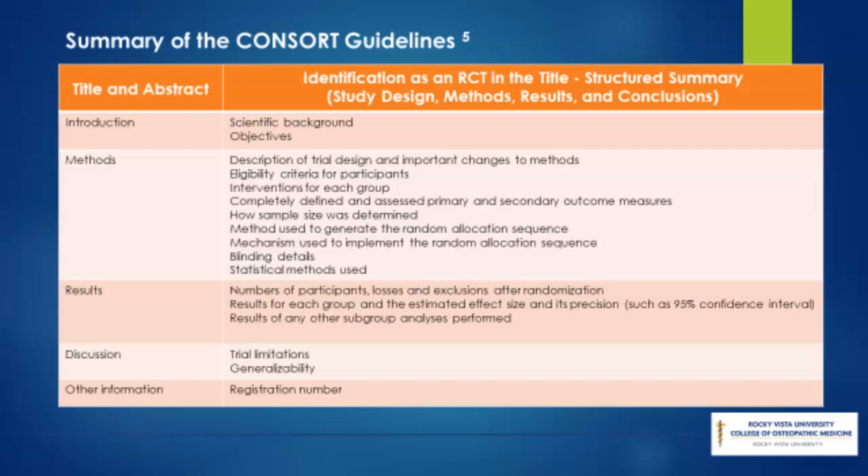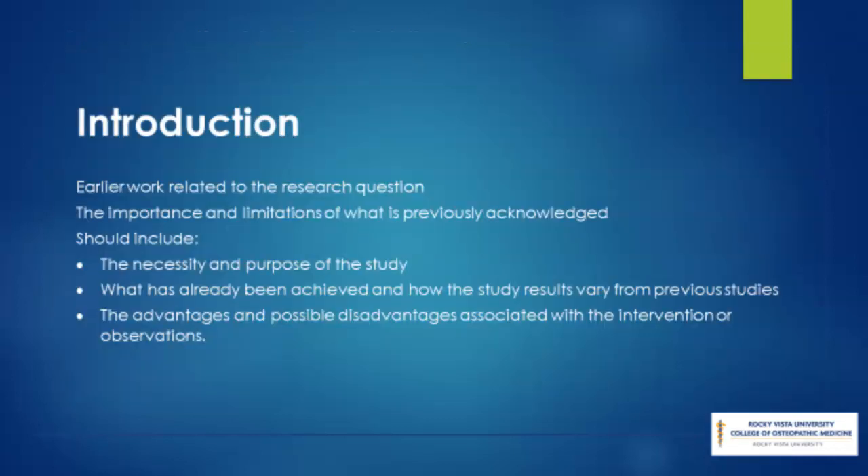A randomized control trial consists of an introduction, reports the methods and results, a discussion of how the results relate to treatment, and conclusions of the investigators. An excellent introduction will thoroughly discuss earlier work related to the topic and the importance and limitations of what is previously acknowledged. It should address the necessity and purpose of the study, what has already been achieved, and how this study's results might vary, as well as the advantages along with possible drawbacks associated with the intervention or observations.